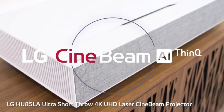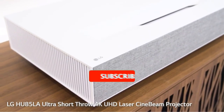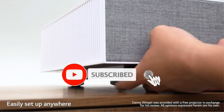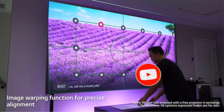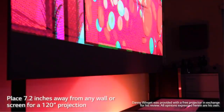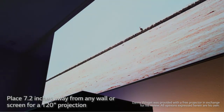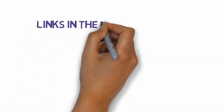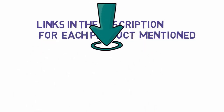Are you looking for the best ultra short throw projectors? In this video we will look at some of the best ultra short throw projectors on the market. We have included links in the description so make sure you check those out to see which one is in your budget range.